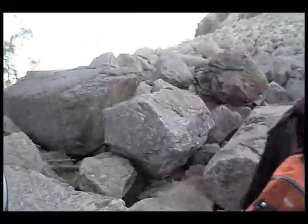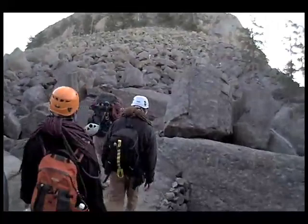So Chris, if we ever wanted to climb this by ourselves, we can, right? Just wasn't sure if it always had to be with guides.